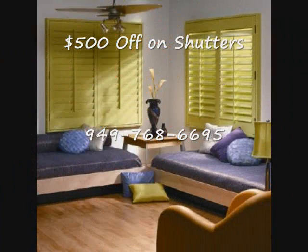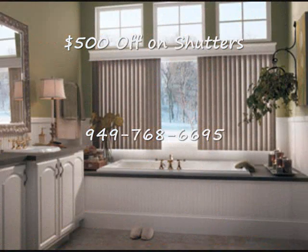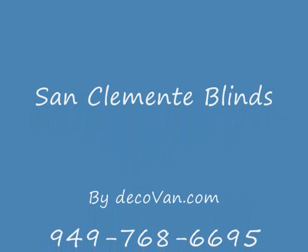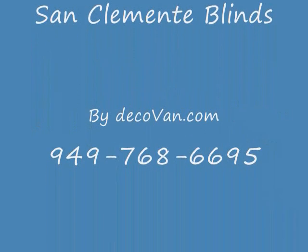Now you can pay what designers and contractors pay for top quality window fashions. DecoVan now sells to the public. At DecoVan, we measure, order, and install for you, for less than you going to a large home improvement store and doing it yourself. Our mobile showroom carries a complete line of blinds and shutters. Mention this ad and save up to $500. Call 768-6695. DecoVan.